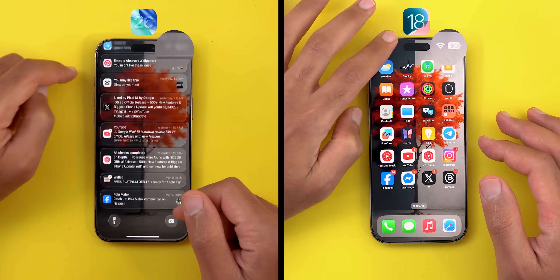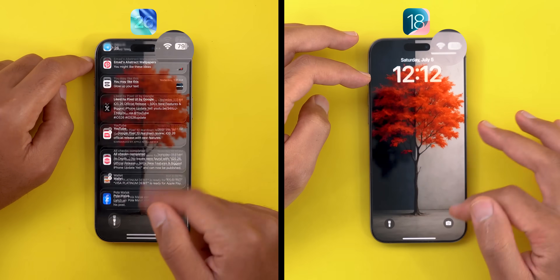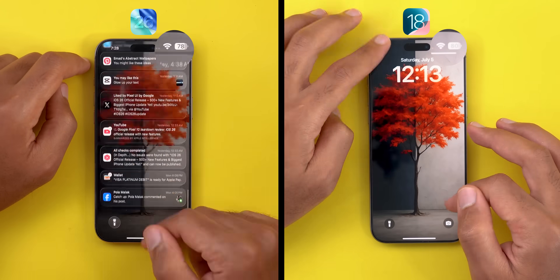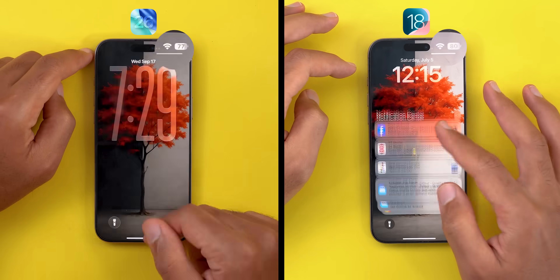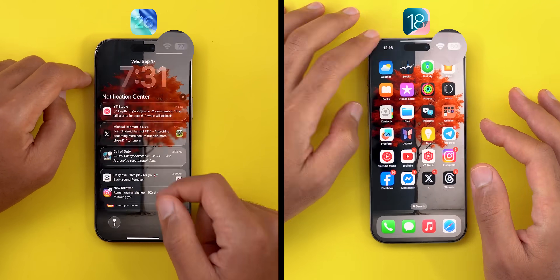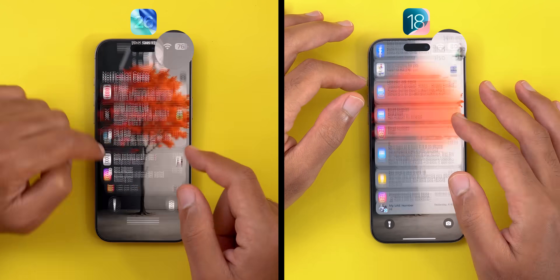The first test is to check the notification center 150 times, then measure battery usage and temperature after each test. Checking the notification center 150 times back to back is not a common scenario, but we'll get an estimate of the difference between both versions under the same conditions. iOS 26 has the coolest and most realistic glass animation in the market when you pull down the notification center, but it's not as cool on your battery or CPU. This animation alone requires a lot of processing power, and we do this action between 100 to 150 times a day. After trying this 150 times back to back on both versions, here is what I found.